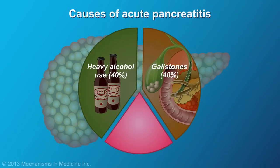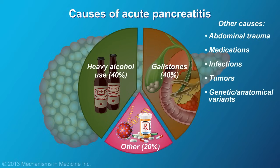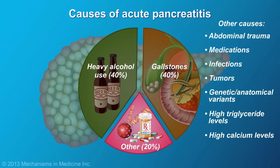The most common causes of acute pancreatitis are heavy alcohol use and gallstones. Other less common causes include abdominal trauma, medications, infections, tumors, and genetic or anatomical variants. High triglycerides or high levels of calcium in the blood are also linked to acute pancreatitis. In some rare cases, the cause is never discovered.